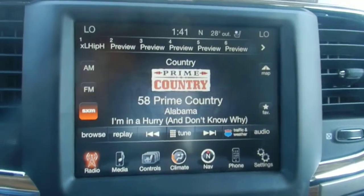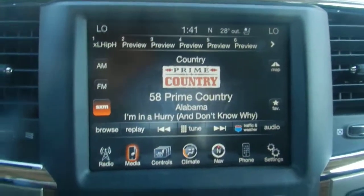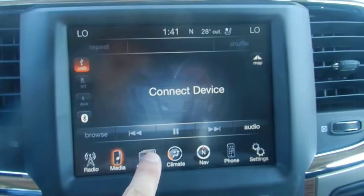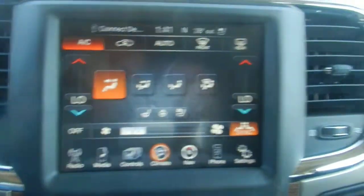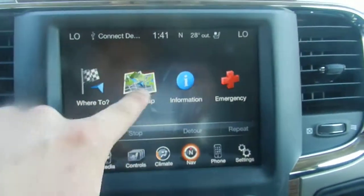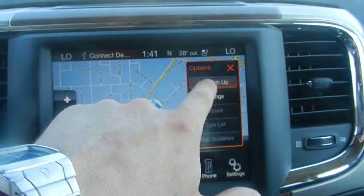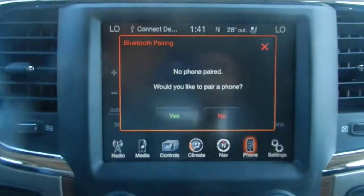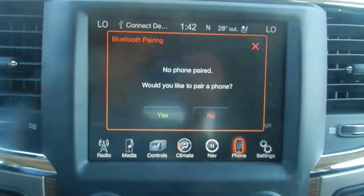The 8.4 inch touchscreen has a year of satellite radio as well as AM and FM. If you were to plug music into the truck you could listen to it through here. All the normal controls for temperature can be controlled through the screen as well. You have your navigation system — it comes with the 2D option and the 3D option. On the phone button you can pair your phone so that you can answer it hands-free while you're driving.